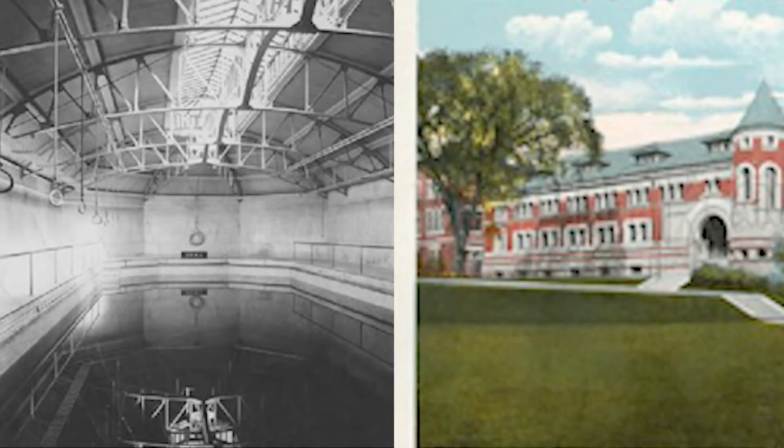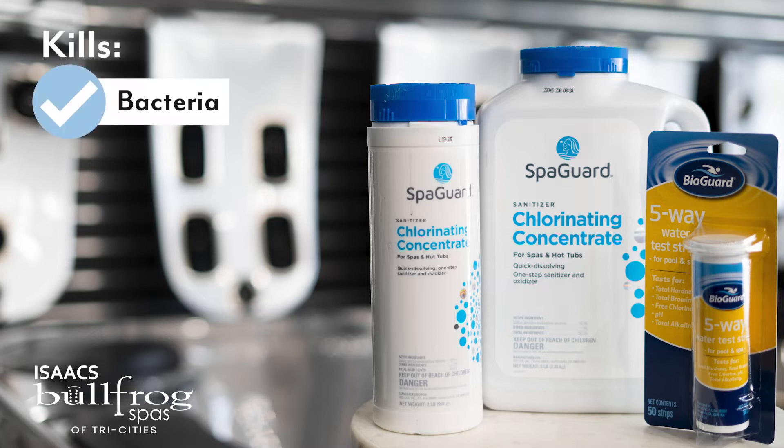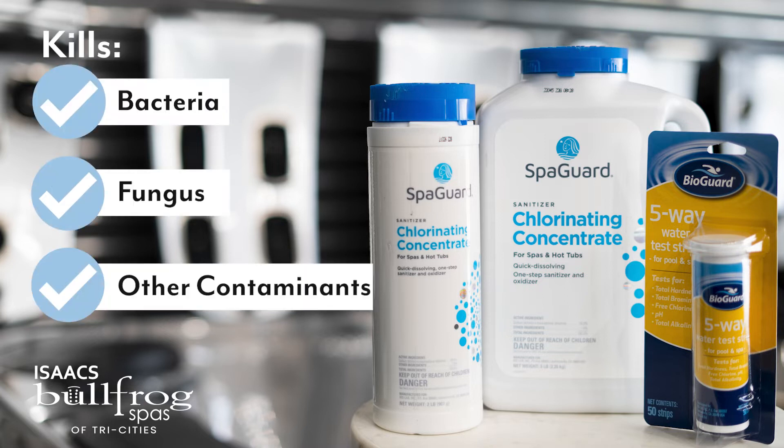In 1910, Brown University began using chlorine to clean its swimming pools. Chlorine has been widely used to combat harmful bacteria in hot tubs and pools. Our chlorine granules are a quick-acting, fast-dissolving formula that kills bacteria, fungus, and other contaminants in your hot tub.